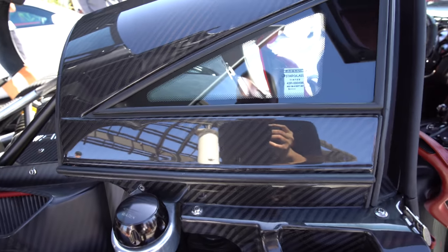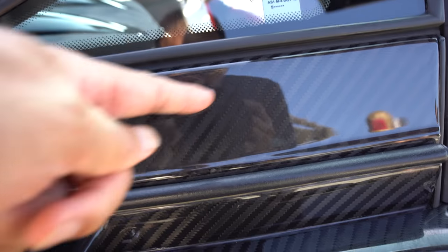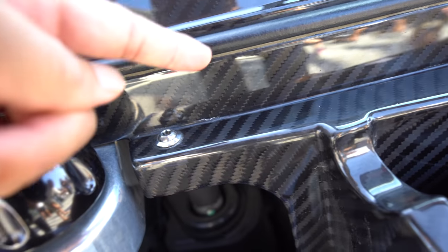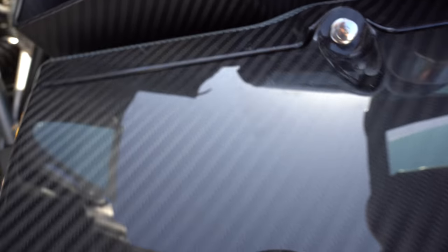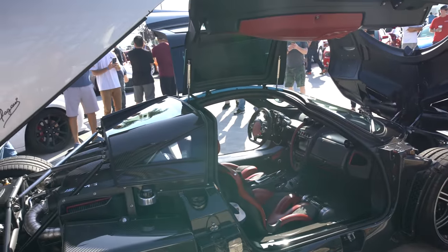Here's the attention to detail — notice the weave of the carbon fiber. If you look at the weave from one panel to the next panel, they actually flow in one continuous flow. The weave matches up from panel to panel. That's the attention to detail you need when you're trying to build a $6 million supercar.